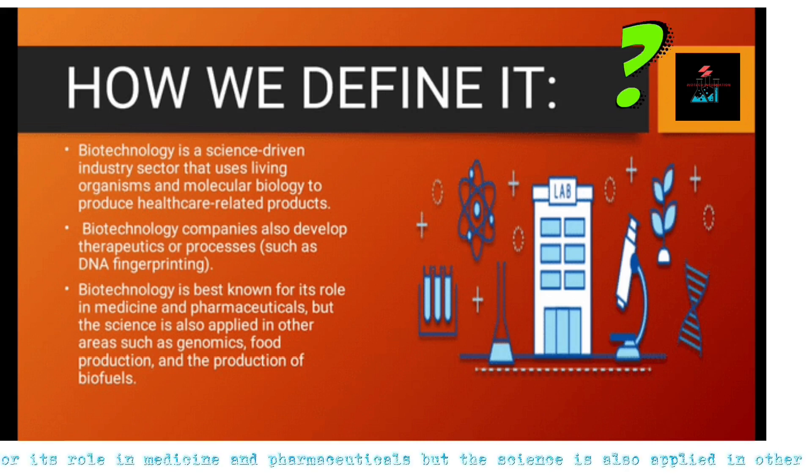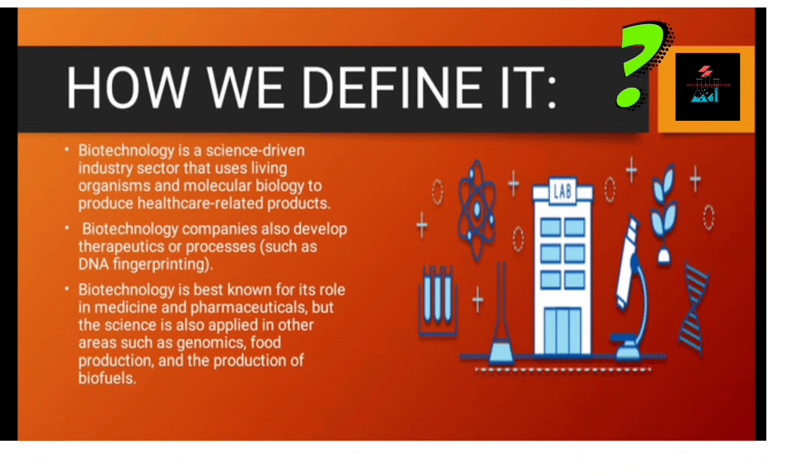Biotech is best known for its role in medicine and pharmaceuticals, but the science is also applied in other areas such as genomics, food production, and the production of biofuel.